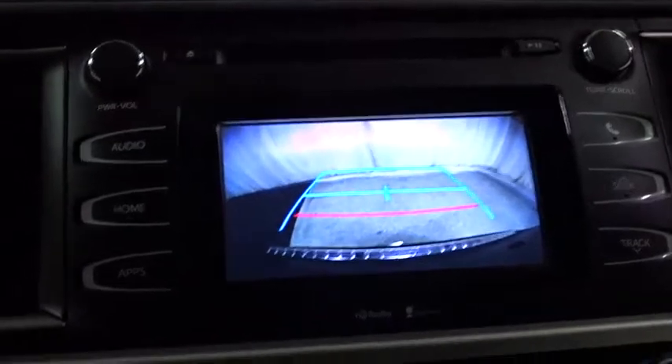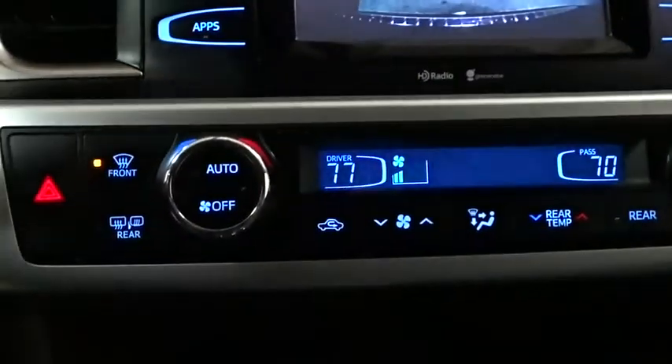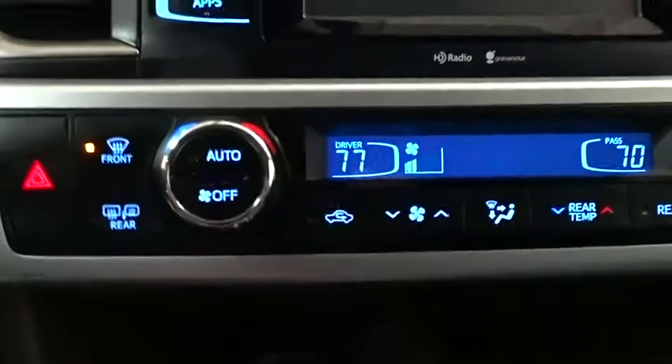Cruise control, aluminum wheels, four-wheel disc brakes, AM-FM stereo radio, rear defrost, bucket seats, power door locks, passenger airbags, CD player.